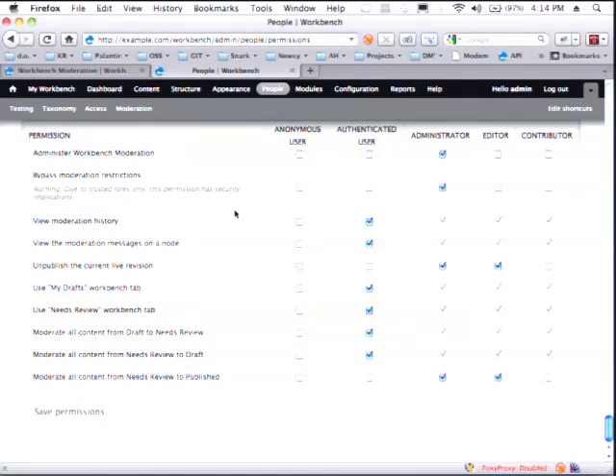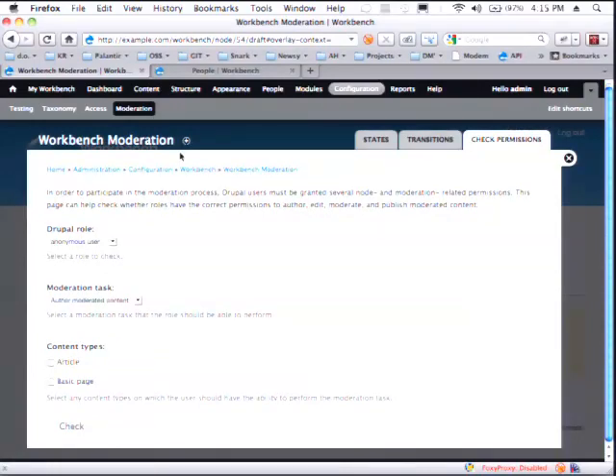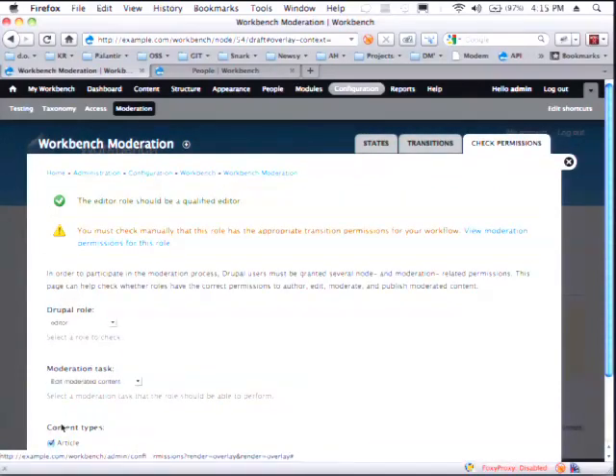Workbench Moderation gives you very specific access controls to what people can do. On a per-role basis, you can say yes, they can perform this workflow state transformation, or not — which is really, really useful. You can also set different default moderation states for different content types. So you can set it up such that blog posts always auto-publish and don't have to go through moderation, but articles do have to go through a moderation process. Beck White, one of our engineers, built a little permissions checker designed to help you understand if you've got it configured properly — it says, hey, does the editor role do what I think they should be able to do? This is actually a really helpful feature when you're setting up the site, because moderation can get really complicated and hard to debug.